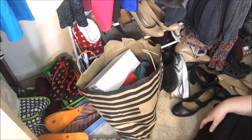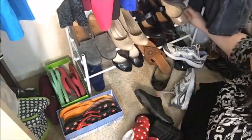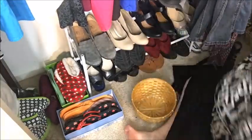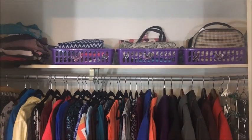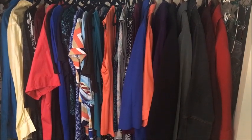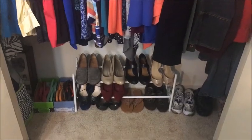Mainly just some straightening to do and go. And here's the finished product. It looks much better. I still have maybe one load of clothes to put up, but other than that, that's it.